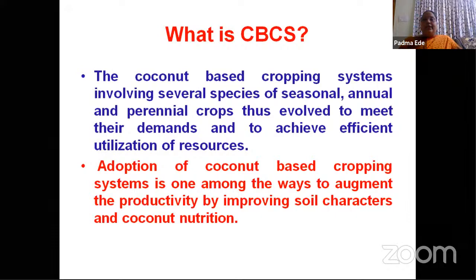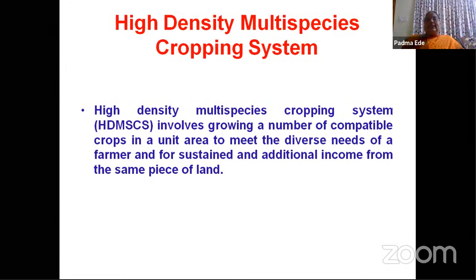The adoption of coconut-based cropping system will take us to improve the productivity. The productivity increases because the soil characteristics will improve and the coconut nutrition also will improve when compared to monocrop coconut. High-density multi-species cropping system — coconut is the best crop which is the source in this system — involves growing a number of compatible crops in unit area to meet the diverse needs of the farmers, and for sustained and additional income from the same piece of land.